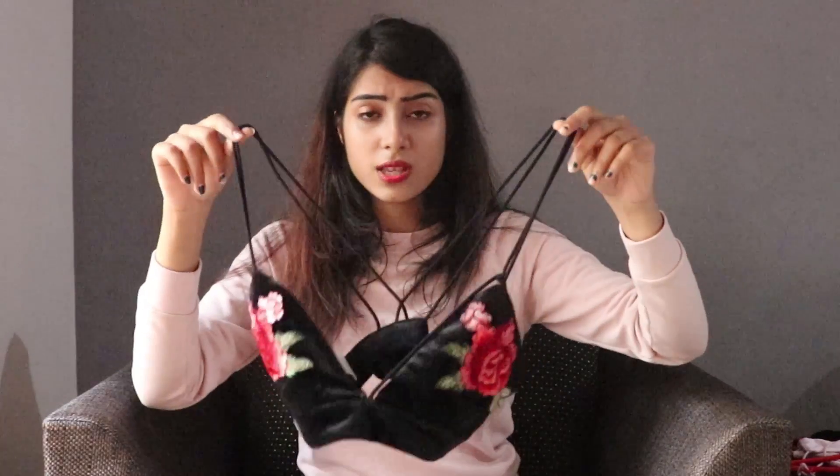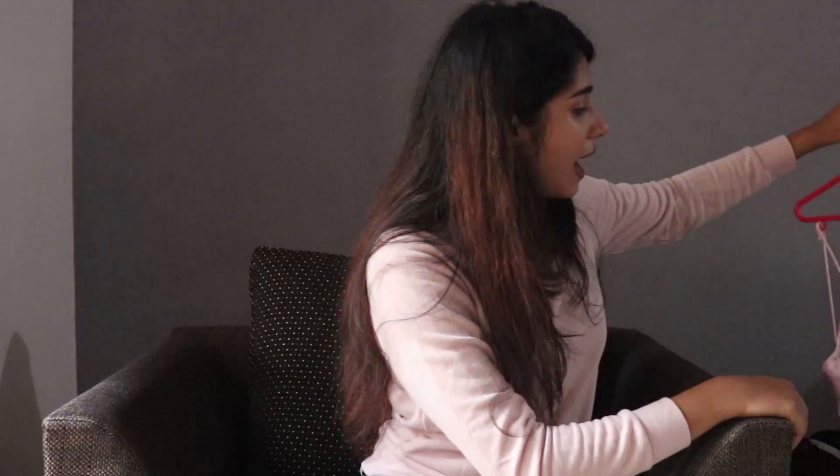The next thing I got is this bralette. It looked so cute and so perfect on the model on Shein, but it didn't fit me at all — it's not fitting me, I cannot wear it at all. I'm not even going to try it for you guys because that would be a mess, but I was really sad with this because I really wanted this to fit. So yeah, this is a big thumbs down.